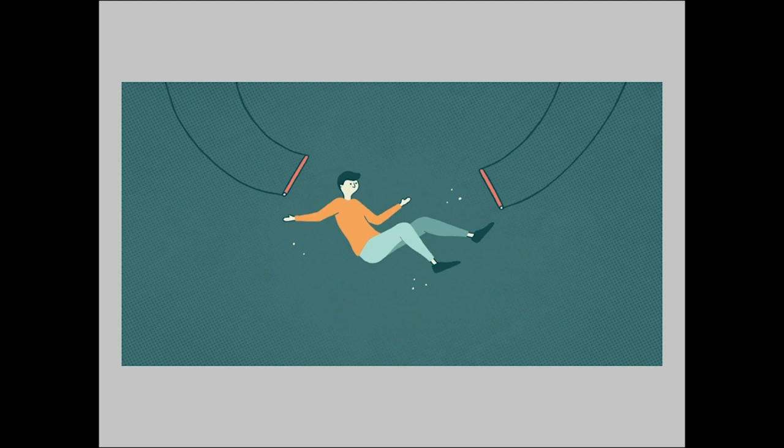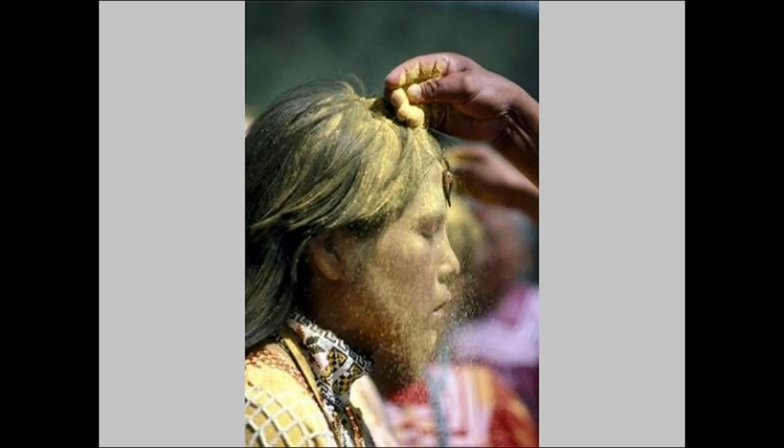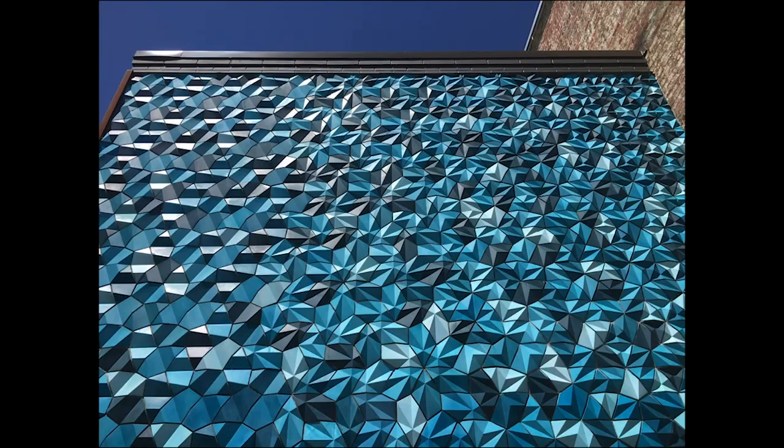This installation is called Liminal, which refers to an in-between state of being or knowing. In anthropology, it describes the place in the middle of a rite of passage or ritual, where a person's identity has been shed but not yet reconstituted into something new.